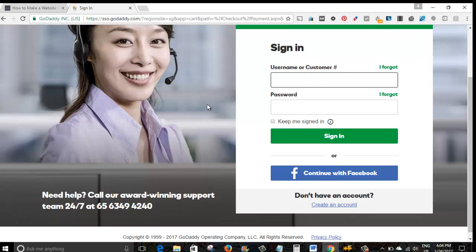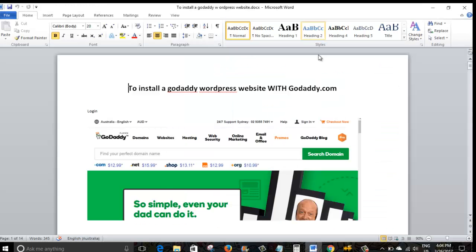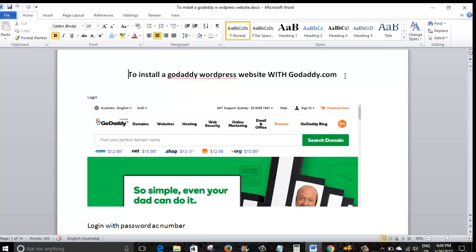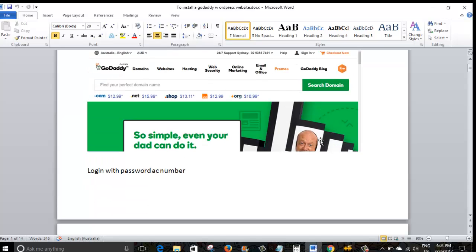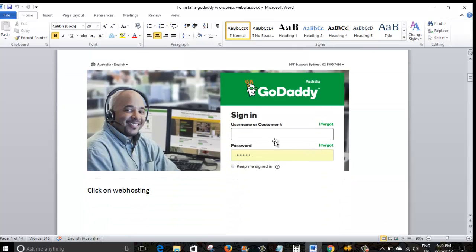Now that you've purchased your hosting and got your domain name, I've created a small Word document to show you the next steps. This is a guide to install a GoDaddy WordPress website. Once you've created your username and logged in with everything purchased, you'll log into your GoDaddy account. Click 'Sign In' on the main GoDaddy page, put in your username and account details — and this is the first starting screen you'll see.